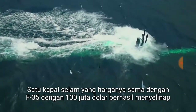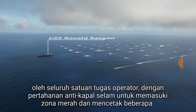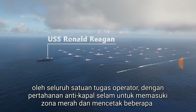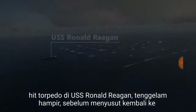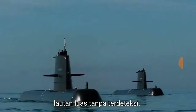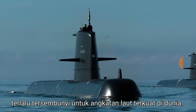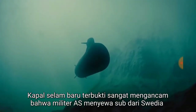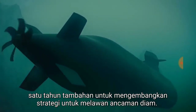A single submarine that cost the same as a single F-35 at $100 million managed to sneak by an entire carrier task force with anti-submarine defences, enter the red zone, and score multiple torpedo hits on the USS Ronald Reagan, sinking it virtually, before shrinking back into the vast ocean undetected. This was just one of many exercises where the Swedish Gotland class submarine proved too stealthy for the world's strongest navy. The new submarine proved so threatening that the US military leased the Swedish sub for an additional year to develop strategies to counter the silent threat.